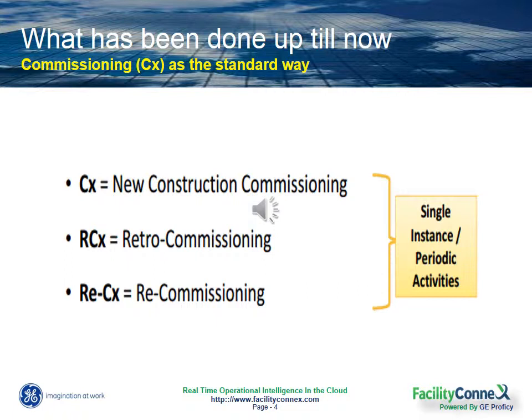So the commissioning strategy as a whole is aimed at getting your buildings into shape, but they occur as single or periodic instances. And so they don't ensure sustained equipment performance or that you will obtain that same level of peak energy savings over time.